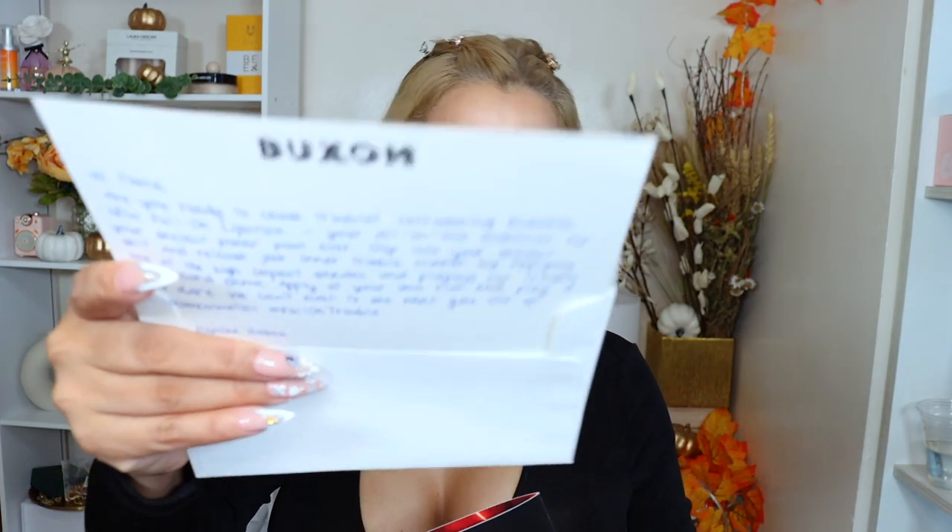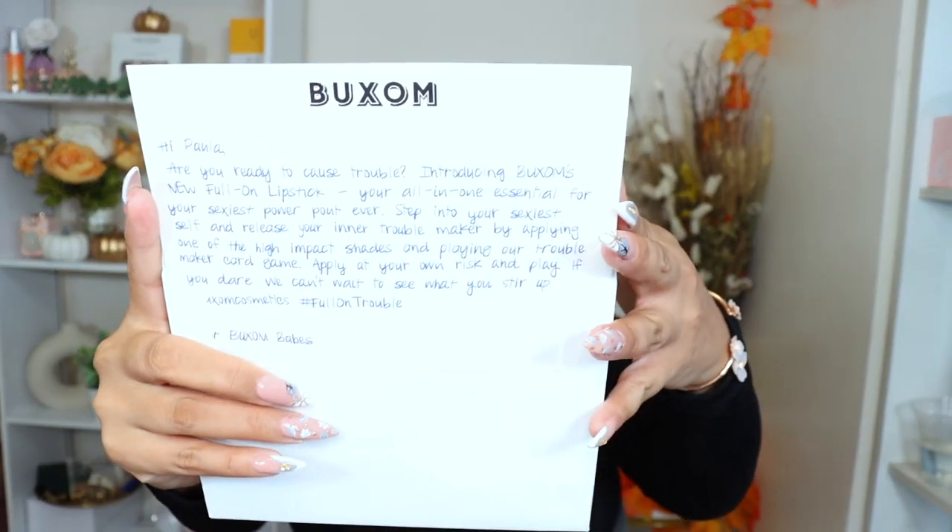Get excited — today's video is super exciting. We have here the new full-on lipstick line from Box of Cosmetics. We have six shades that we're going to be trying, so take a seat and relax. They were nice enough to send me six of the new lipsticks, and they're sweet — they always send a little personal note card, which I really appreciate.